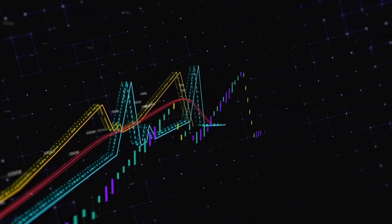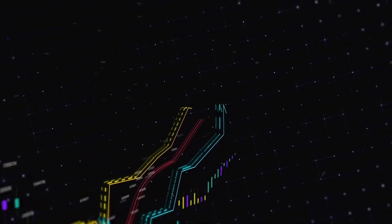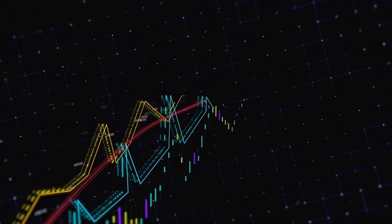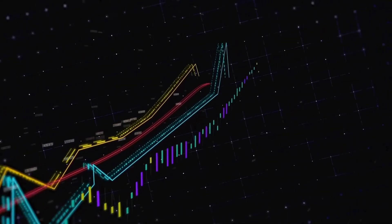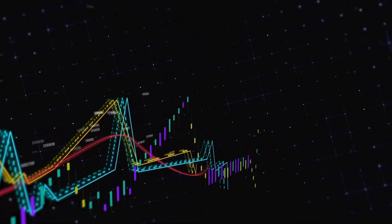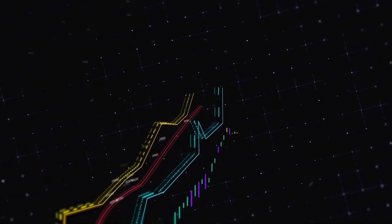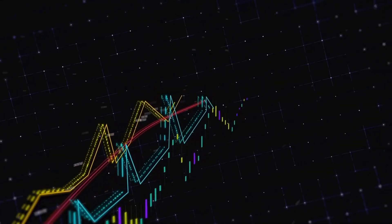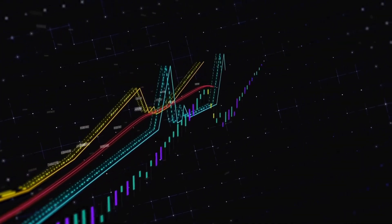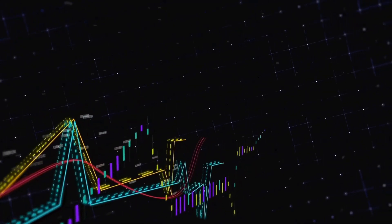Welcome to today's charting session. Sa mga hindi pa nakakaalam, what we do here is we typically look at either yung mga trending names — yung mga pangalan na maaaring malaki yung ginalaw, whether to the upside or to the downside, or perhaps malaki yung value traded, or generally speaking, mas minamatahan lang ng mga tao. Also, tumatanggap din tayo ng mga chart requests, so kung meron kayong mga requests, please feel free to let me know in the comment section below.